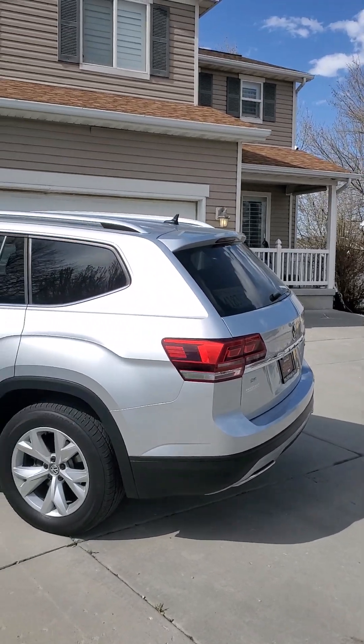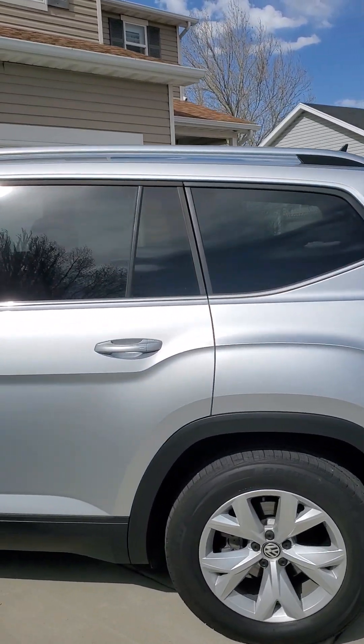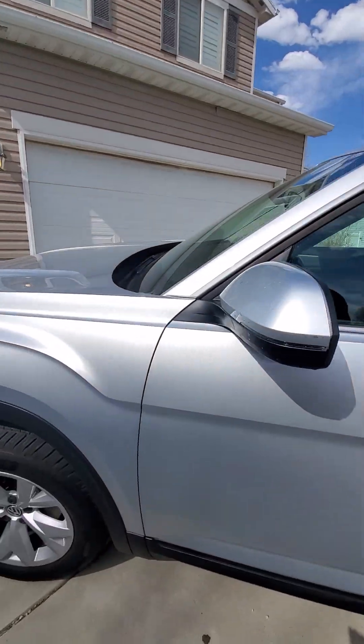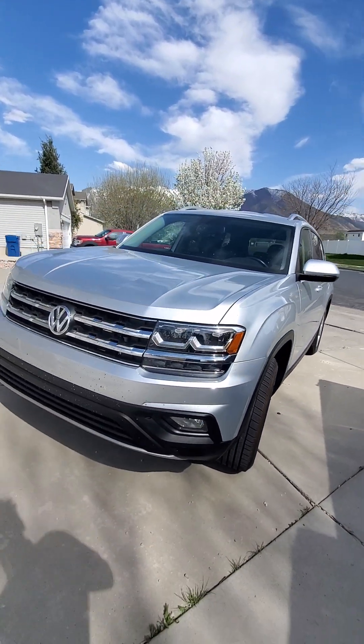Hello, this is Robby here at Pressman Auto. Mark told me you needed a video of this car — I took it home with me last night. So what I'm going to do is take a video for you of this Volkswagen Atlas. I'm going to point out anything that I would point out to my own friends or family. And I think we'll just start out right here with the front of the car.